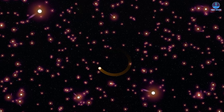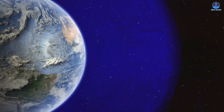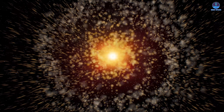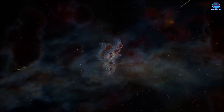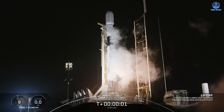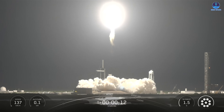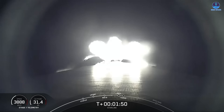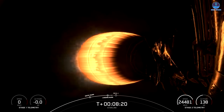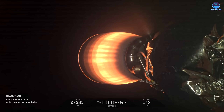Together, these missions form a powerful scientific trio expanding our knowledge of the Sun's influence across the solar system and providing vital safeguards for Earth and future human missions beyond low Earth orbit. For SpaceX, this is another demonstration of how the Falcon 9 has become a trusted workhorse for both commercial and governmental launches. The IMAP launch is far more than just another Falcon 9 mission — it's a gateway to deeper scientific understanding, a shield for future explorers, and a cornerstone in preparing humanity for the next great steps beyond Earth.